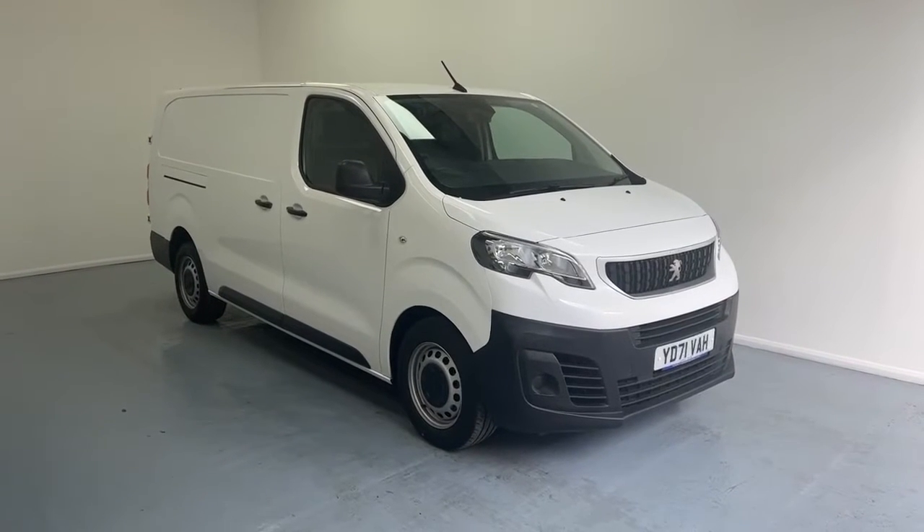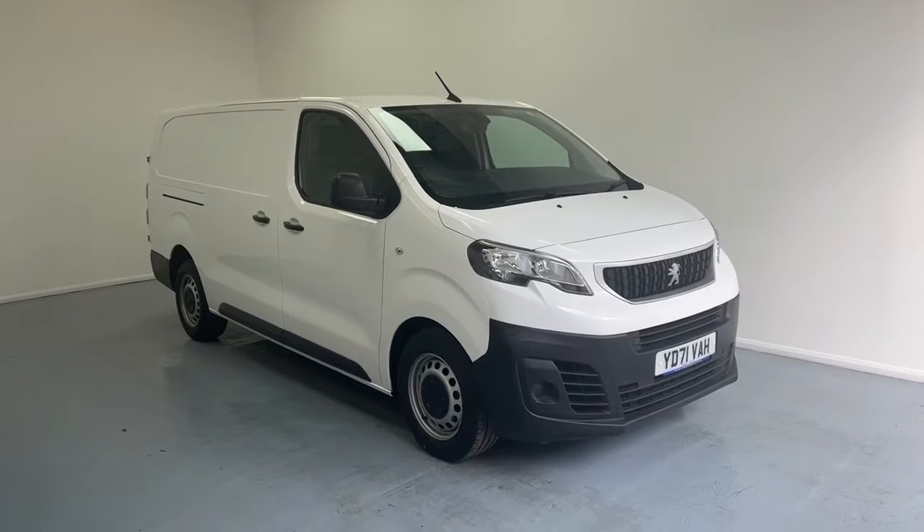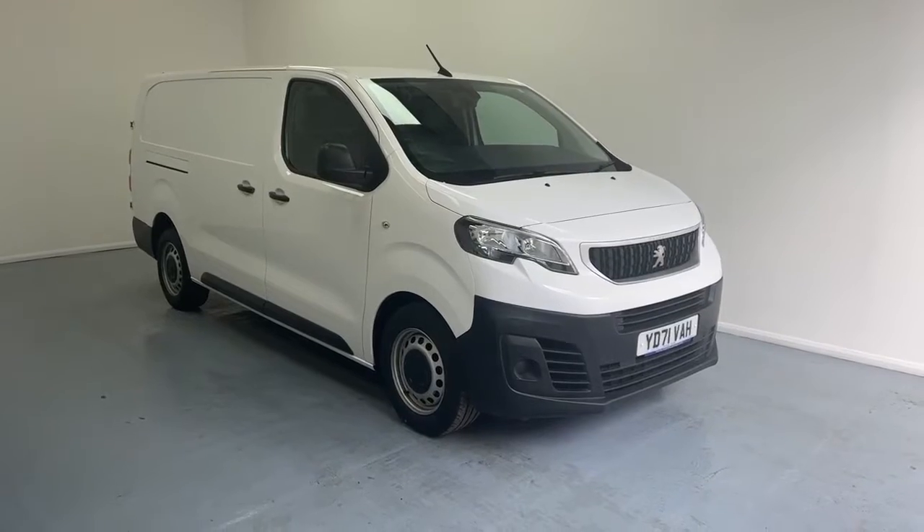Hello, welcome to VanWise. My name is Taj and this is our 71 Reg Peugeot Expert. I'll take you through the interior and the exterior of the vehicle and hopefully it could showcase what we could offer. Let's go.